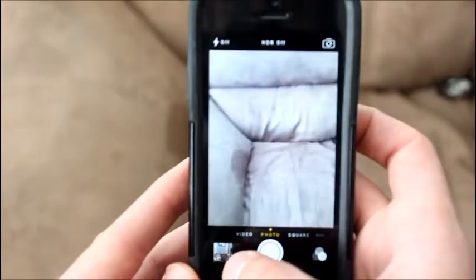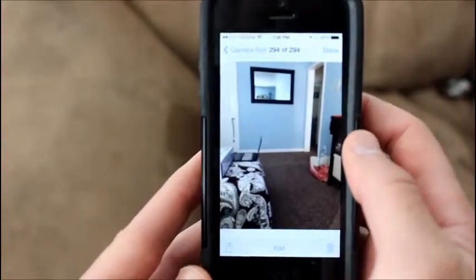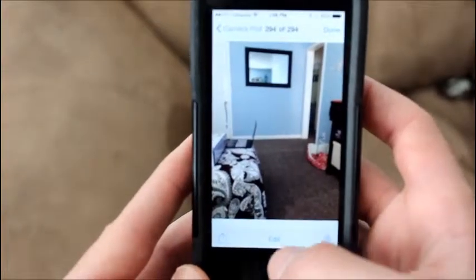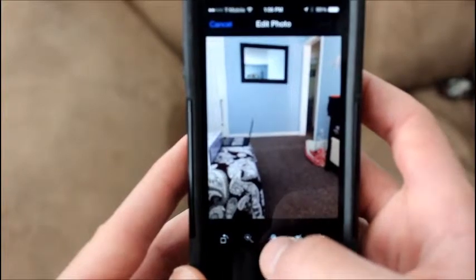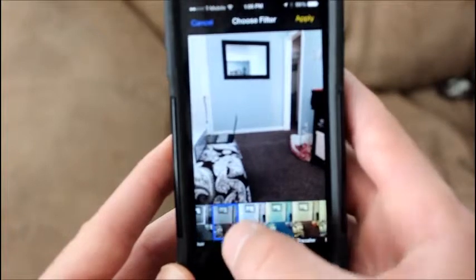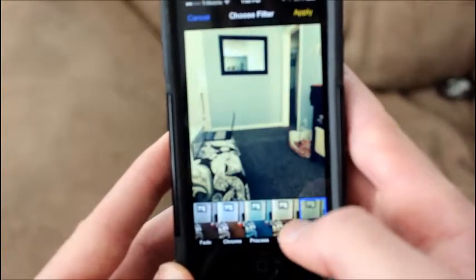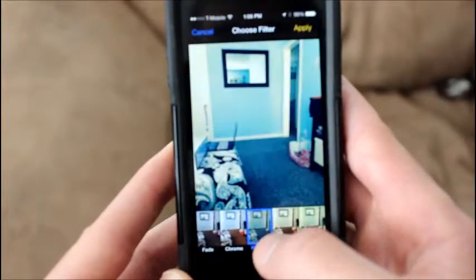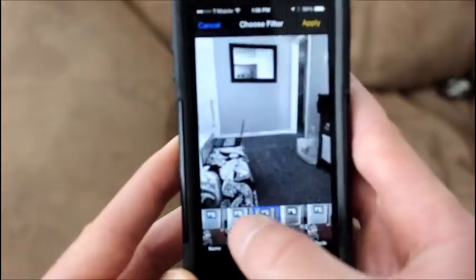Another thing I love about this — I think you should be able to edit videos or pictures on here. Look how much different you can make everything! This is so cool.